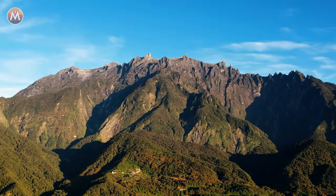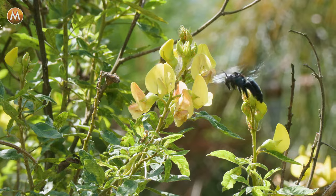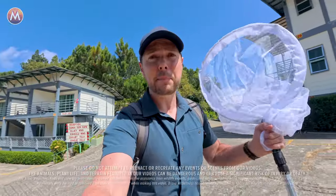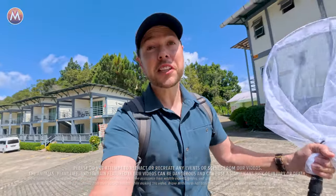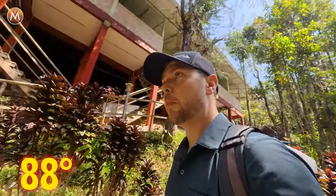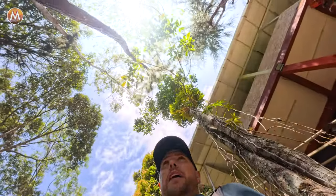We are just outside of our lodging here at Mount Kinabalu in Borneo. We have been seeing these massive bees flying around the parking lot and in and around the gardens surrounding this property. So I've got my bug net. I'm going to try to catch one, ID it, and if it's interesting enough, we're going to put it on the Brave Wilderness Bites the Index. Already starting to sweat. It is heating up, but that's what we want — that's what's going to bring all the wasps and the bees out to forage. You need heat, you need sun. We've got them both.